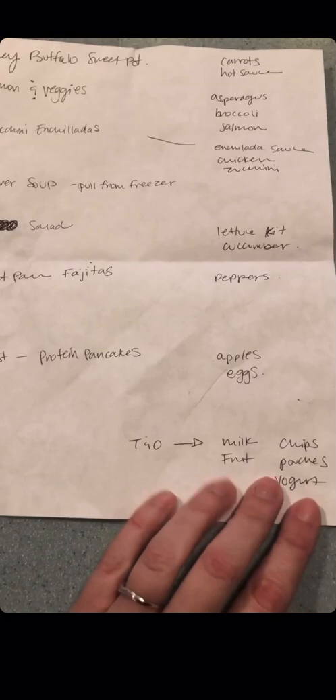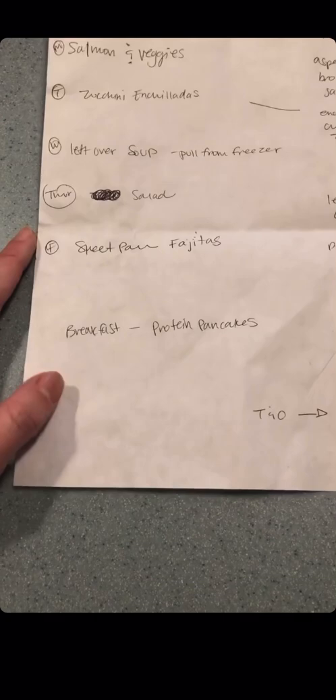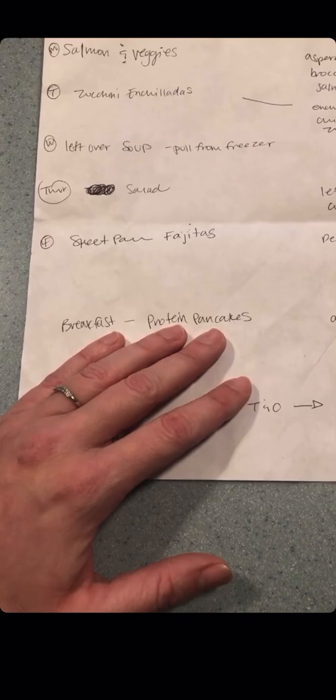There are also my extras at the bottom for Thomas and Owen, or whatever my husband says he wants. For breakfast I'm having protein pancakes — I'll show you in a second, I'm doing a neat spin on that. Once I have all this, I make it look a little bit more pretty.